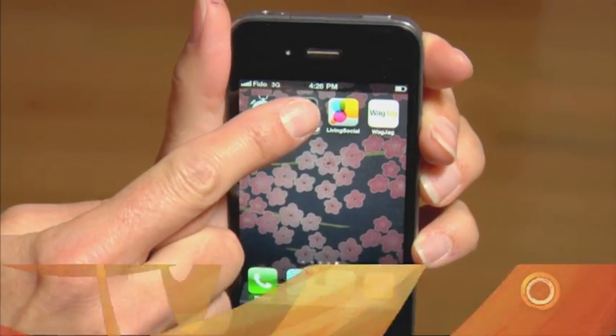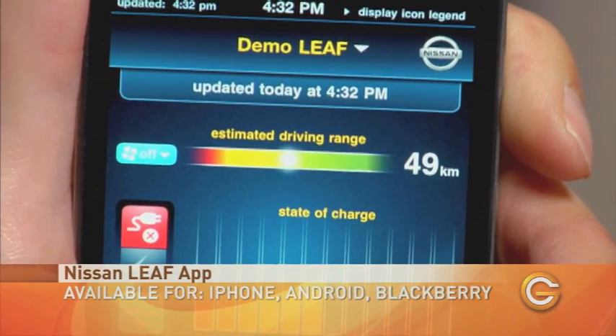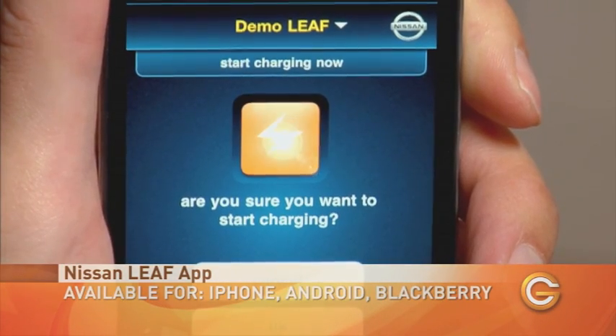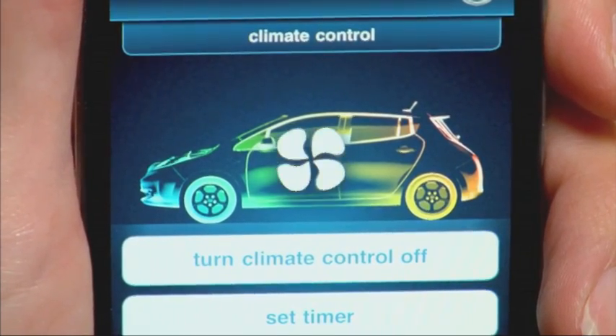There's a lot of technological advancement with the vehicle. I understand that there's an online component and an app? Yeah, you can download an app to your smartphone and actually control the charging times for the car, set it up to start charging at a certain time of the day. You can even turn the climate control system on and off using your smartphone.